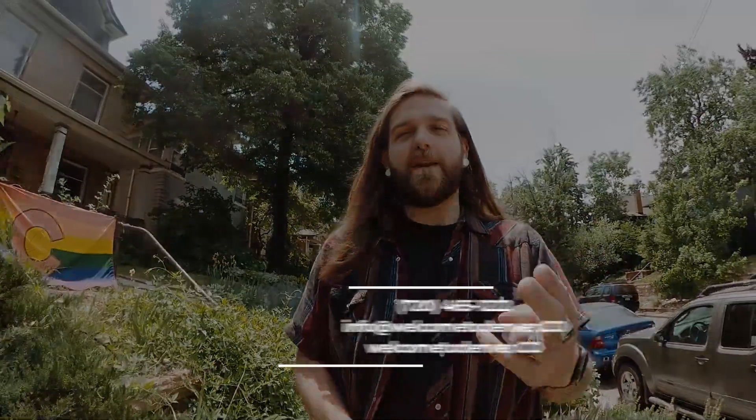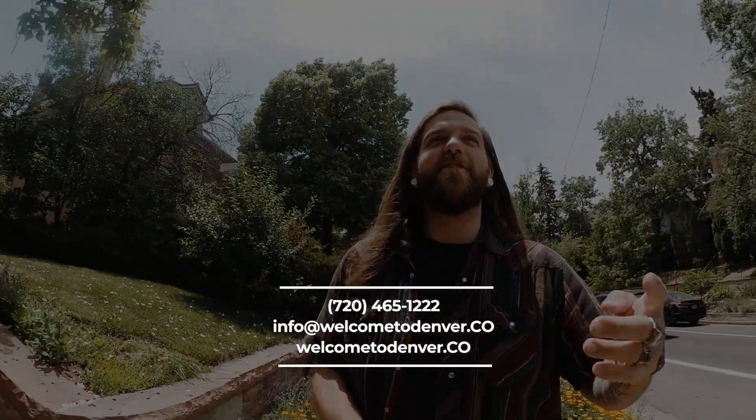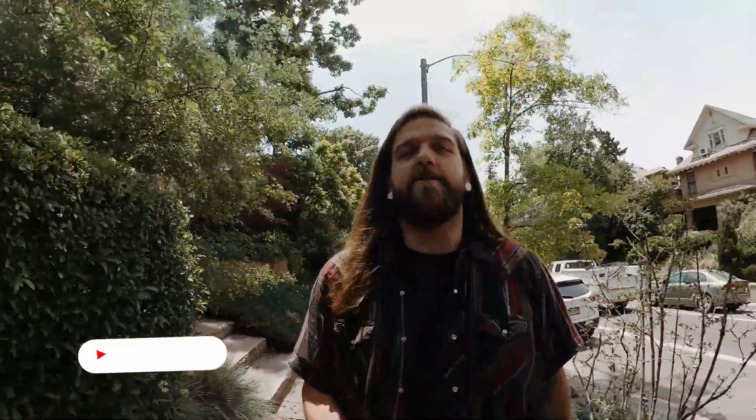I appreciate y'all watching this. As always, if you're thinking about moving here, do whatever you can to get a hold of us. Check out our website welcometodenver.co, email us at info@welcometodenver.co, check us out on Instagram at welcometodenver.co, or call or text the number on the screen. However you do it, get a hold of us and we will take the best care of you — we will crush it for you. Subscribe to the channel, click that little bell to get notified, give the video a thumbs up, and say what's up in the comments. I hope you enjoyed — take it easy y'all.